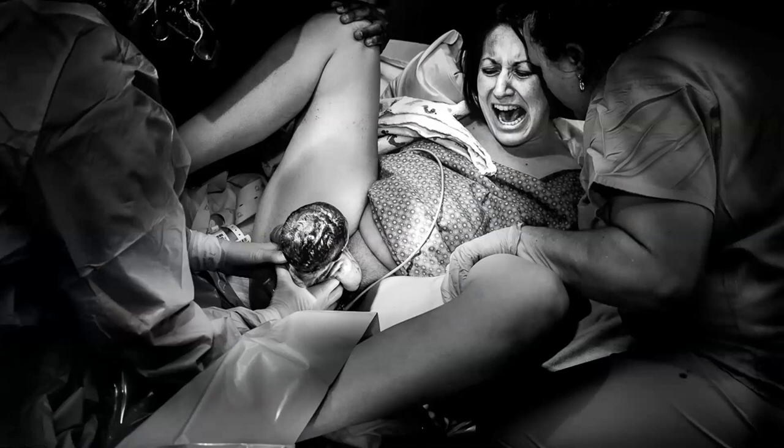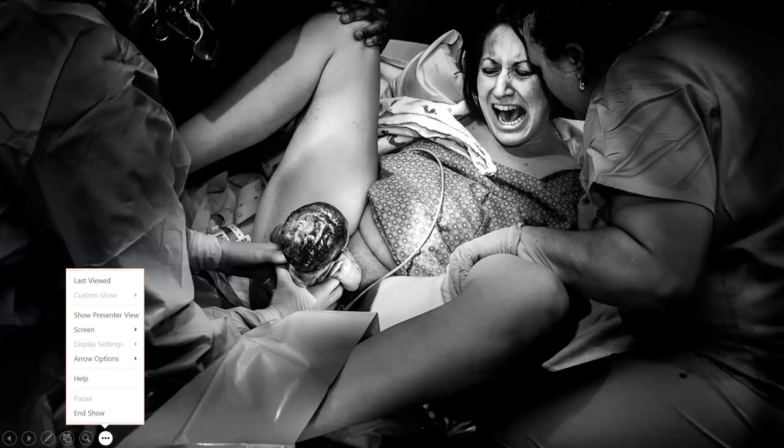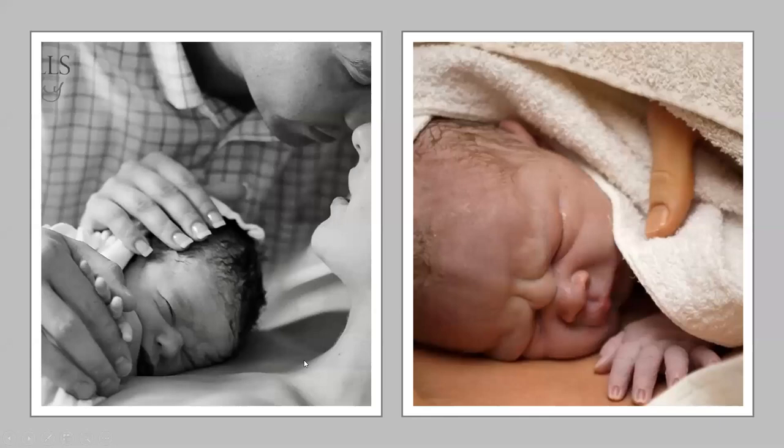At birth, the best place for this baby to go, as long as the baby is stable, is directly to mom, skin-to-skin. This transition period is going to actually happen easier for this baby. Skin-to-skin allows the baby to start to control its breathing, start to control its heart rate, matching mother's, and by being close to mom it will allow this to happen in a calm setting.